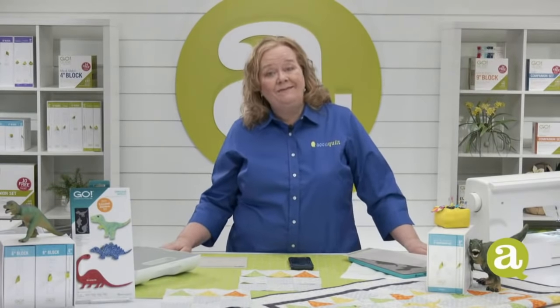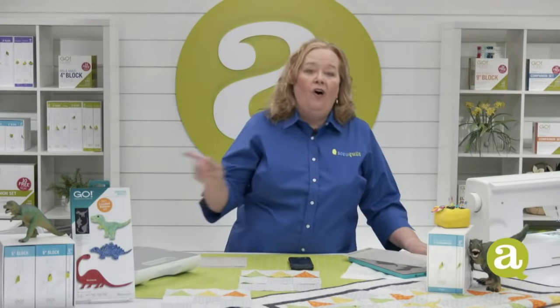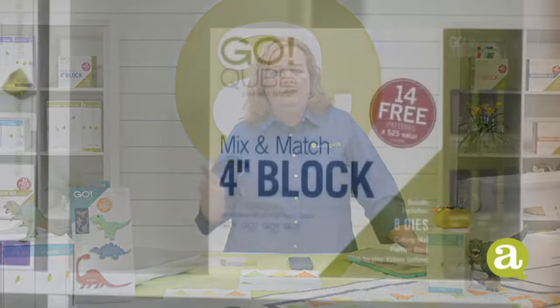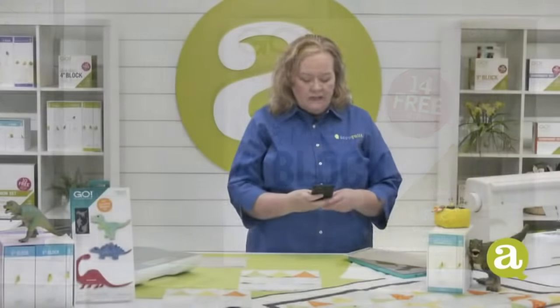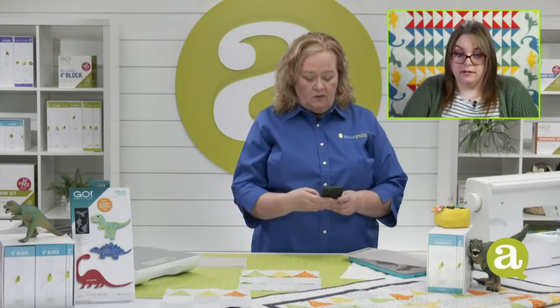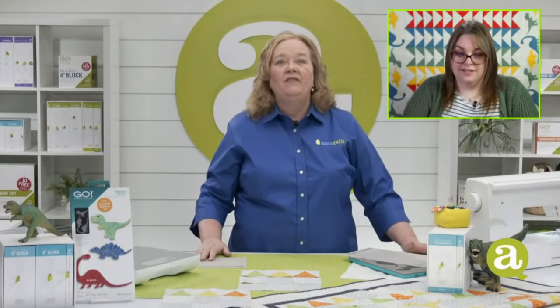Quilters, were you expecting cubes today? Our response to the newest member of our cube family was so overwhelming — all of our pre-orders are filled. Once we have more of those four inch cubes and companion sets, we'll let you know how to order. Also, someone said they were watching from their Airstream, which I love — and we have a die for that.